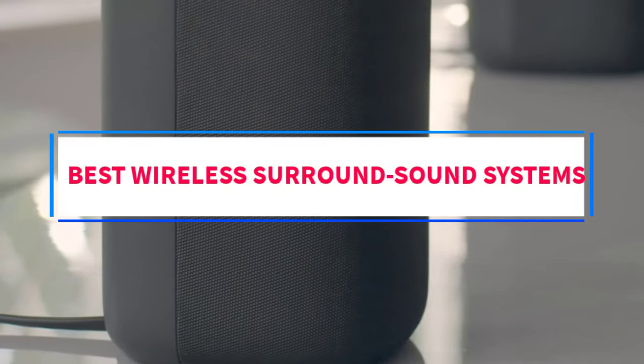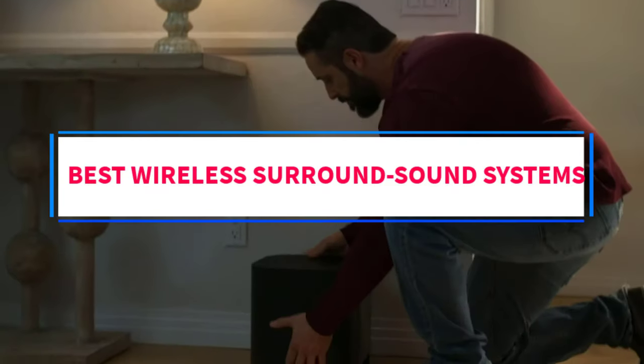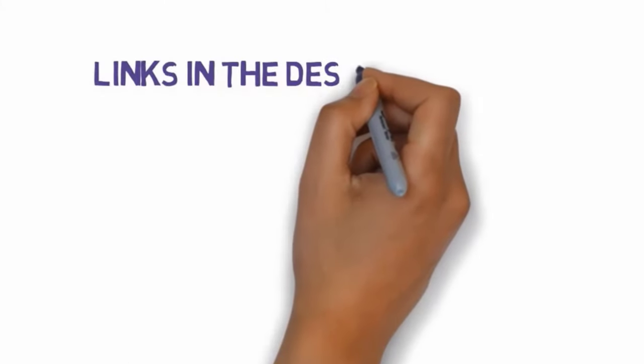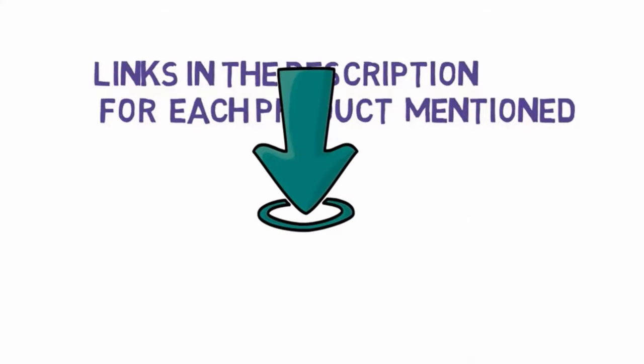Are you looking for the best wireless surround sound systems? In this video we will look at five of the best sound systems on the market. Before we get started, we have included links in the description so make sure you check those out to see which one is in your budget range.